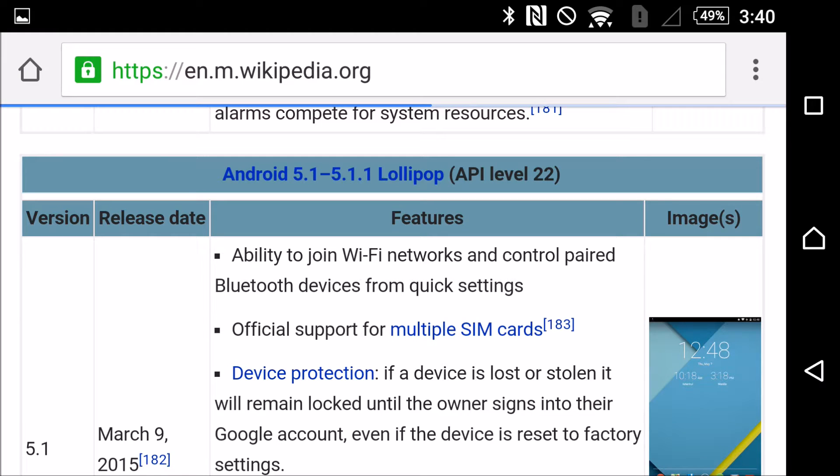Hey everyone, so you guys may have seen that I just uploaded some basic Android Lollipop tutorial videos to my channel. It's pretty beginner stuff so it probably won't appeal to most of you guys, but I'm going to be uploading some more advanced stuff here shortly. But now for the purpose of this video...